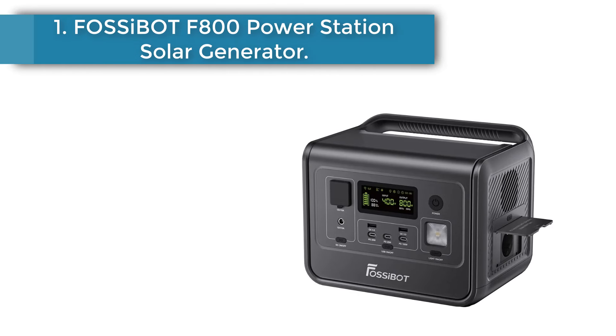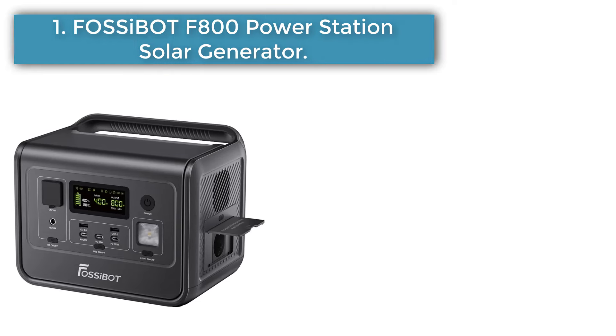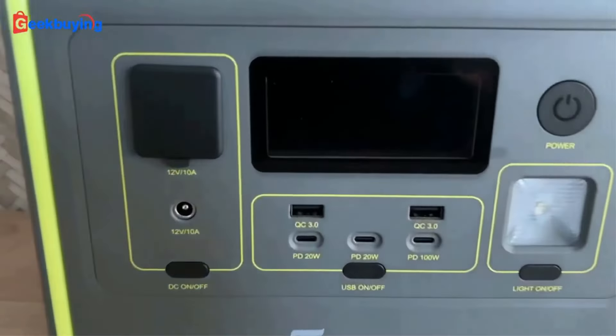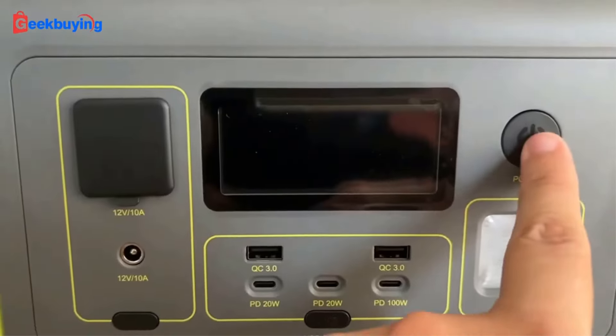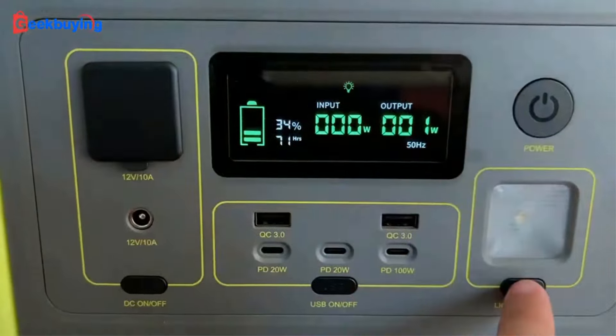Number 1: Fossabot F800 Power Station Solar Generator. The Fossabot F800 Charging Station is a Portable Power Station Solar Generator with 800W AC Output and 200W Max Solar Input.